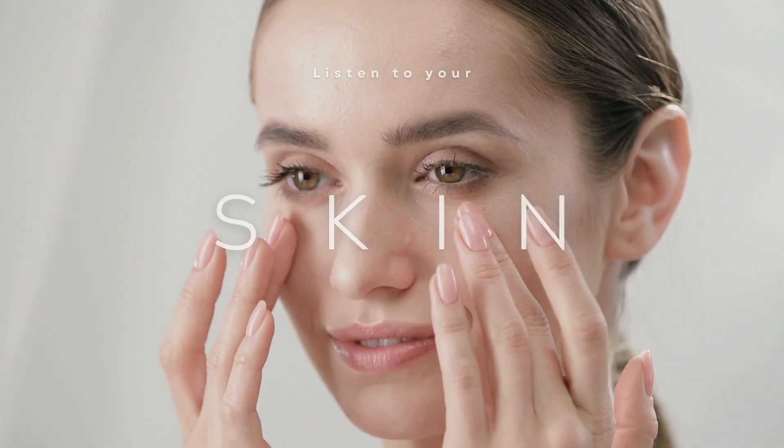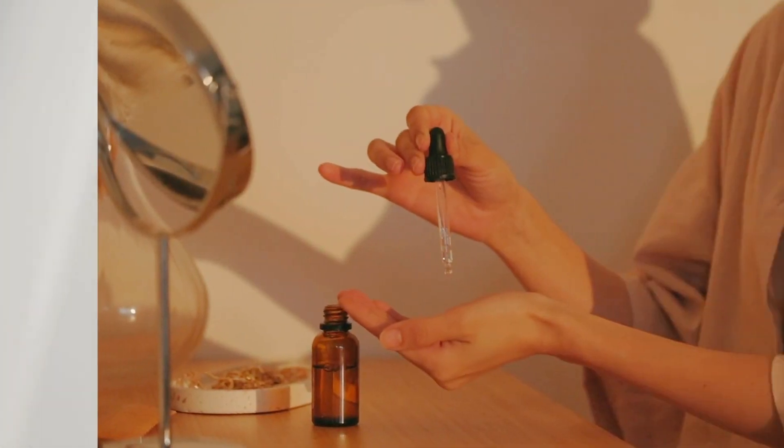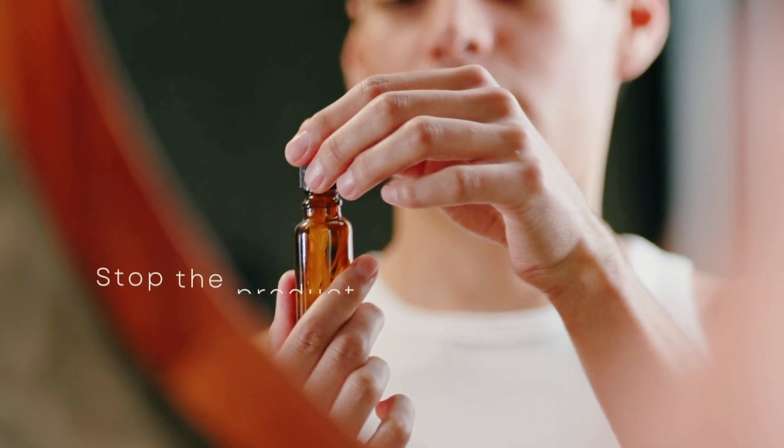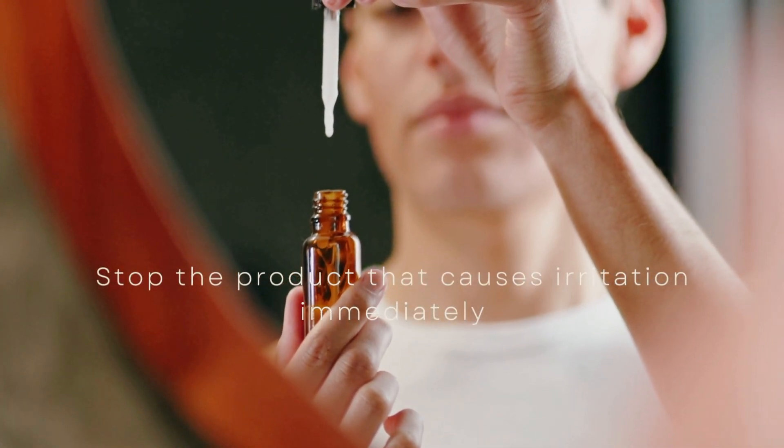Instead of throwing all the acne treatments at your skin all at once, it's better to start slow — introduce only one ingredient at a time. When you see that your skin has started getting used to it, you can start another one. Listen to your skin and pay attention to how it responds to each treatment. If you notice any signs of irritation or worsening acne, scale back or discontinue the treatment altogether.